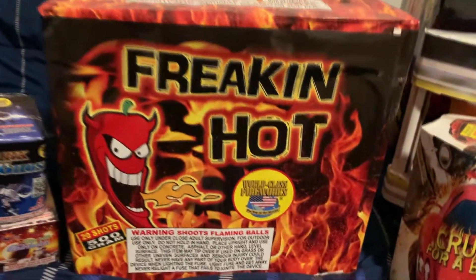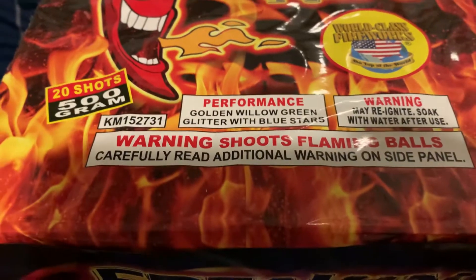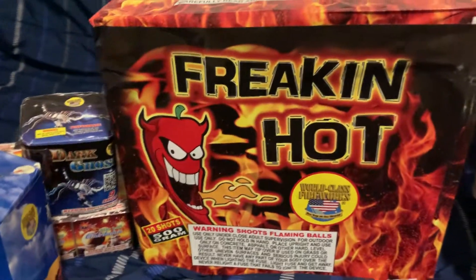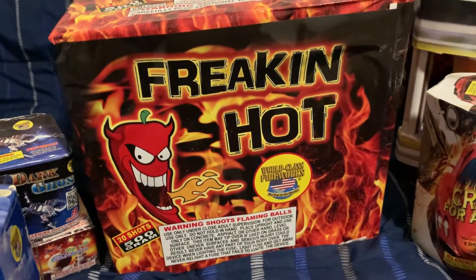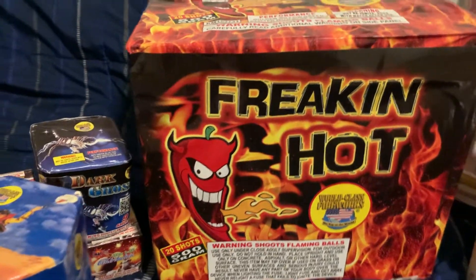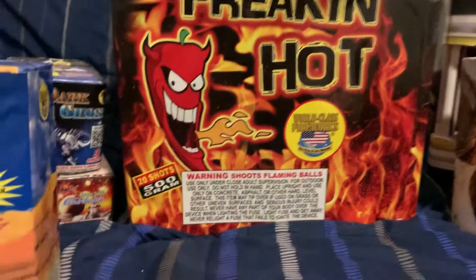The second 500-gram cake is the 20-shot Freaking Hot by World Class. The performance is gold willow, green glitter with blue stars. I know that sounds kind of underwhelming, but I was able to look up a video - shout out to Skimp Bee and his video on this cake - and this thing looks like it hits. I'm hoping mine hits even remotely as hard as Skimp Bee's looked, because if it does I think I might have a new favorite World Class cake, especially for the price.